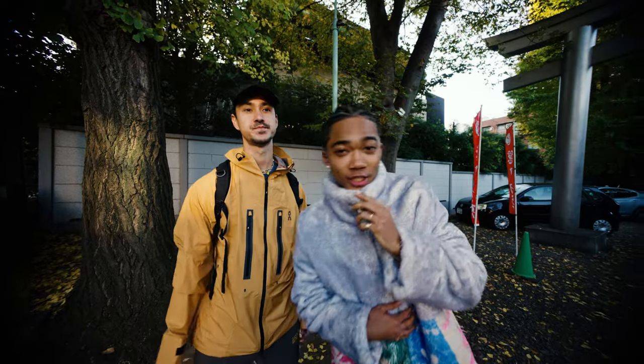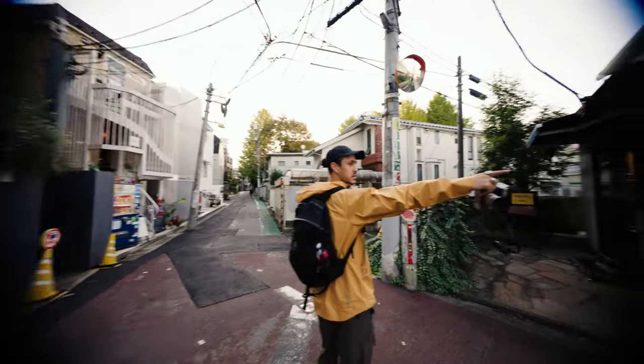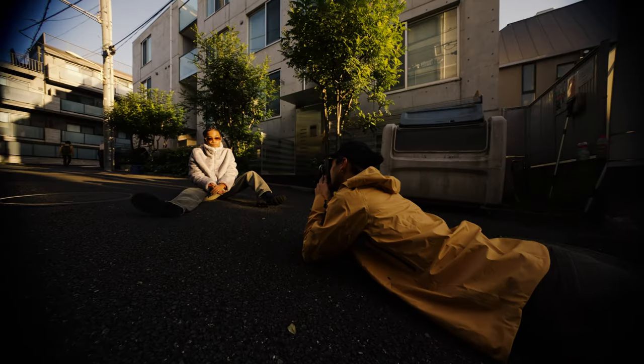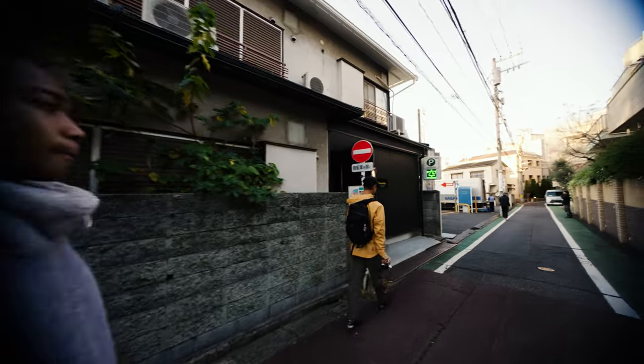In today's video, we met up with my good friend Shin. Shin is a professional model here in Tokyo, Japan. The purpose of this casual video was just to highlight the relationship between the photographer and the subject slash model. Throughout the video, Shin does a fantastic job of giving us some insight into what makes being photographed easier — some tips and tricks. If you have any other questions, please leave them in the comments below.